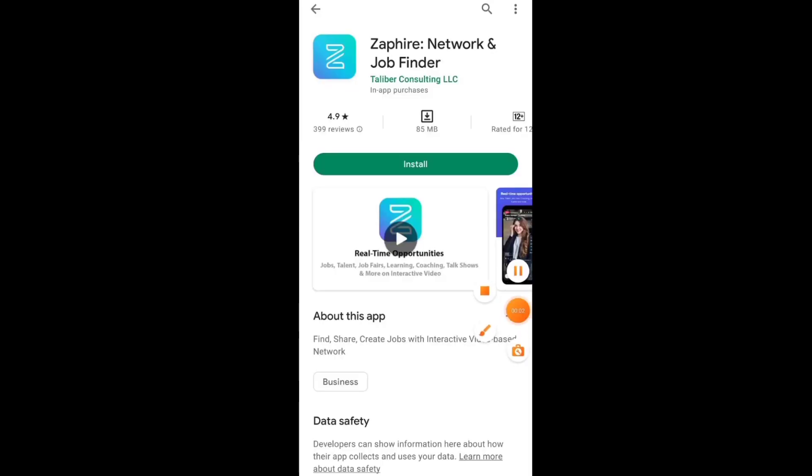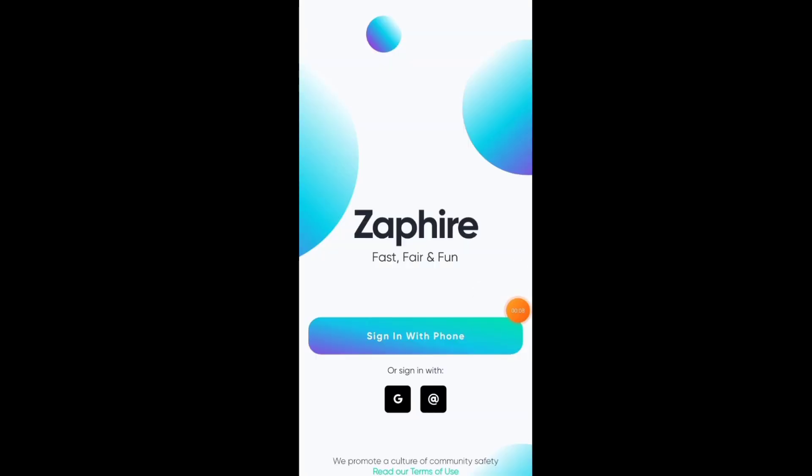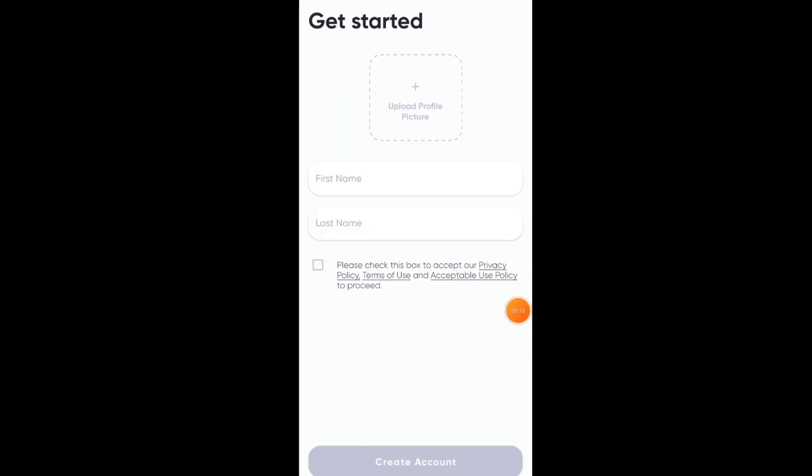The application's name is Zafire. We have to install it. First of all, we have to sign in with a phone number. After putting the phone number, it sends an OTP and you sign in directly.